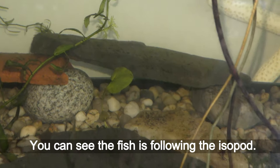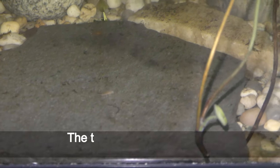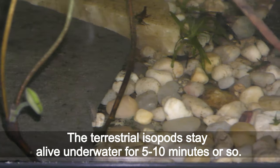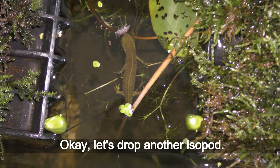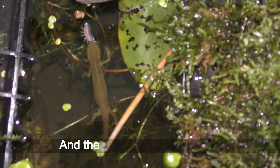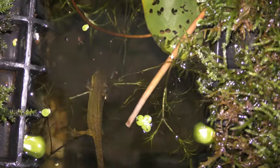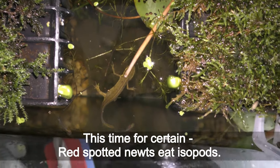You can see the fish is following the isopod. The terrestrial isopods stay alive underwater for 5 to 10 minutes or so. On the third attempt, the newt caught the isopod. This time for certain — red spotted newts eat isopods.